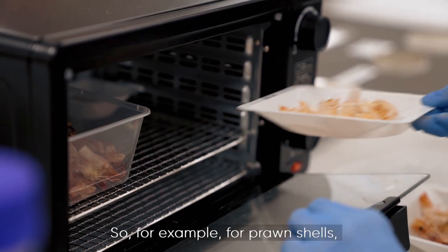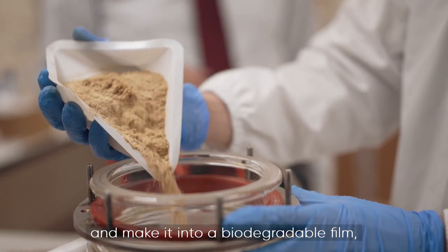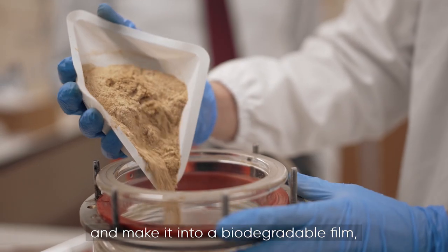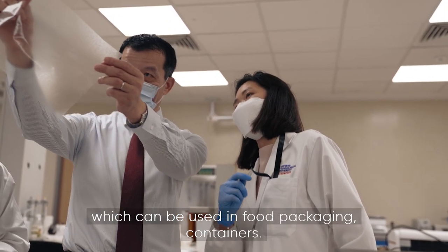For example, for prawn shells, what we do is to take out this compound called chitosan and make it into biodegradable film, which can be used in food packaging and containers.